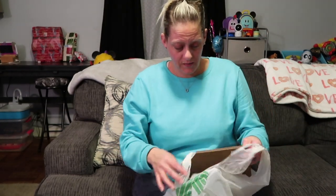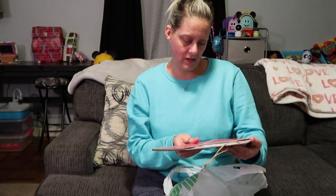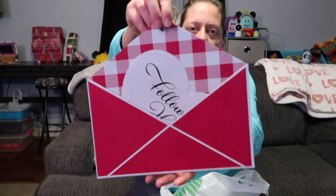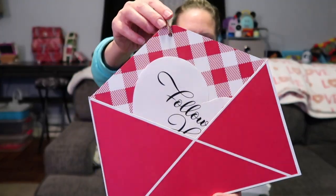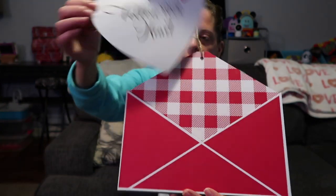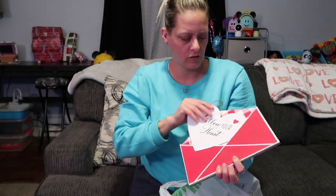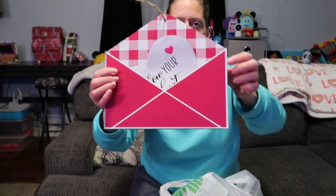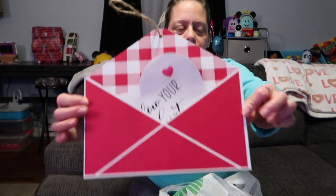I also picked up this Valentine's Day decoration — look how cute, it's like a giant red envelope sign. I have command hooks hanging and that's how I decorate. It's like a giant envelope and it has a little valentine inside that says 'follow your heart.' Super cute, so I picked that up.